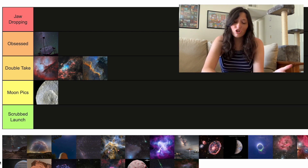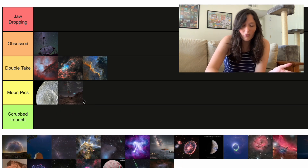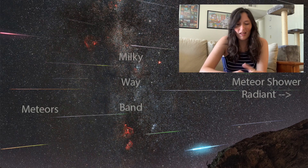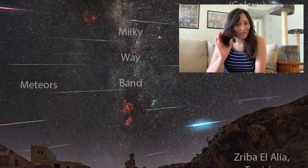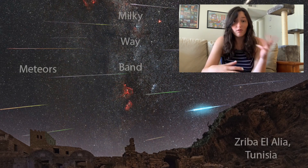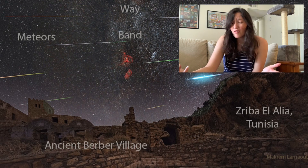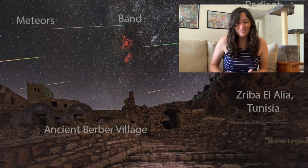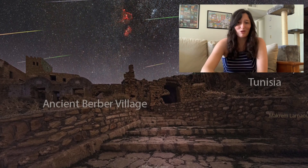Up next we have a meteor shower. It's a cool picture, but I'm putting it in Moon Picks. I think most ground-based images like this I'm not as interested in. This is taken over Tunisia, shows a meteor shower, shows the Milky Way — certainly pretty. But there are a lot of pictures of the sky from the ground.